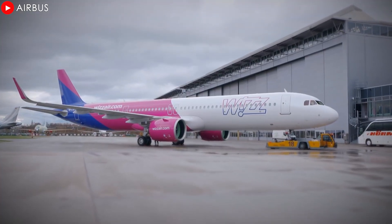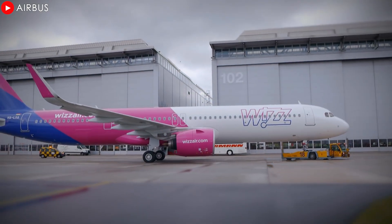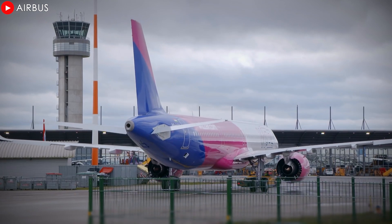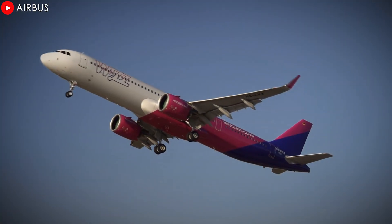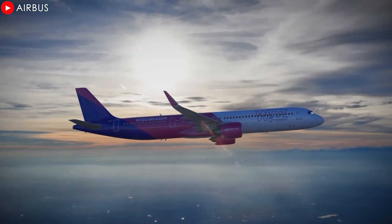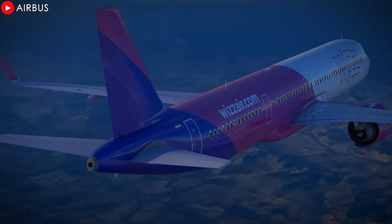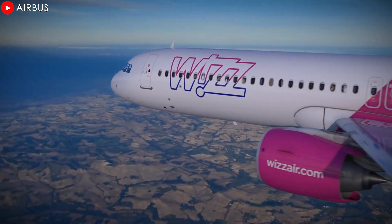The airline began working with Pratt & Whitney in 2016 when it selected the manufacturer to power its A321neo fleet. Now, with FAA certification, the PW1100G not only confirms its reliable performance, but also enables the A321XLR to be deployed on long-haul routes, optimizing operating costs and extending the airline's range.